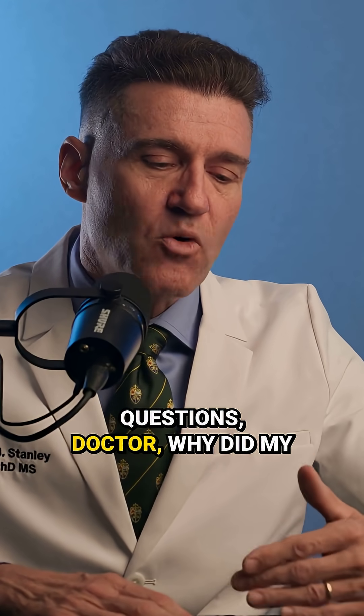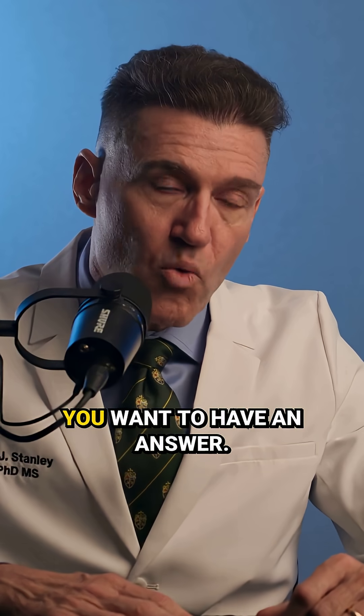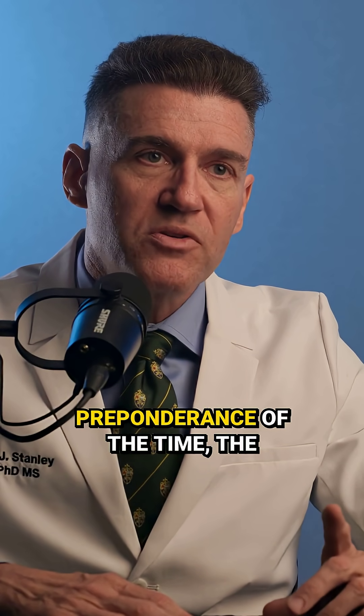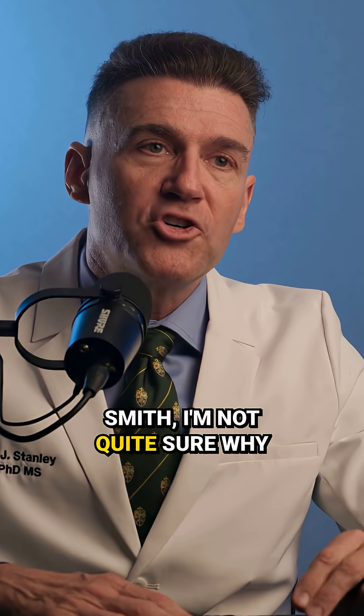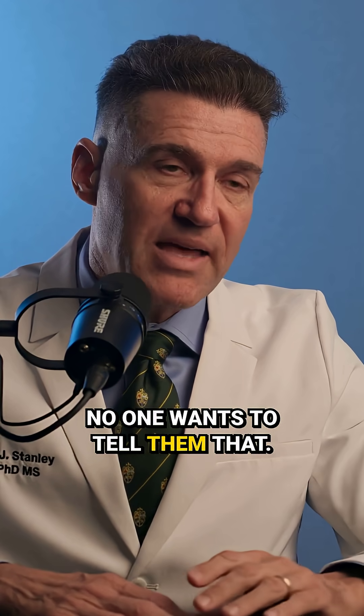When patients ask us questions — Doctor, why did my implant not work? Why did it fail to integrate? — you want to have an answer. And the truth is, the vast preponderance of the time, the answer is what you don't want to tell the patient, which is: Mr. Smith, I'm not quite sure why your implant failed. No one wants to tell them that.